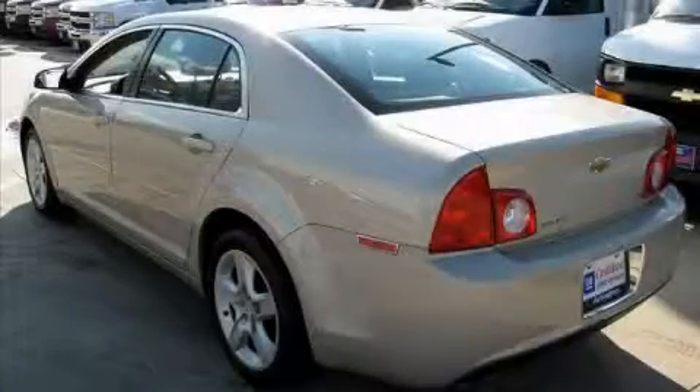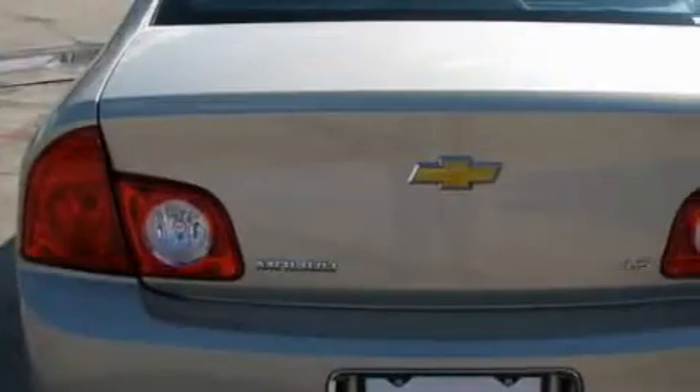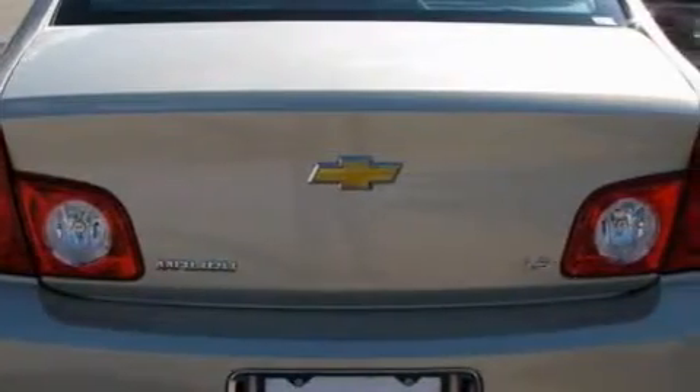The solid engine, connected to a smooth shifting automatic transmission, is perfect for commuting or cruising. This car won't last long at this price — call and arrange a test drive now.